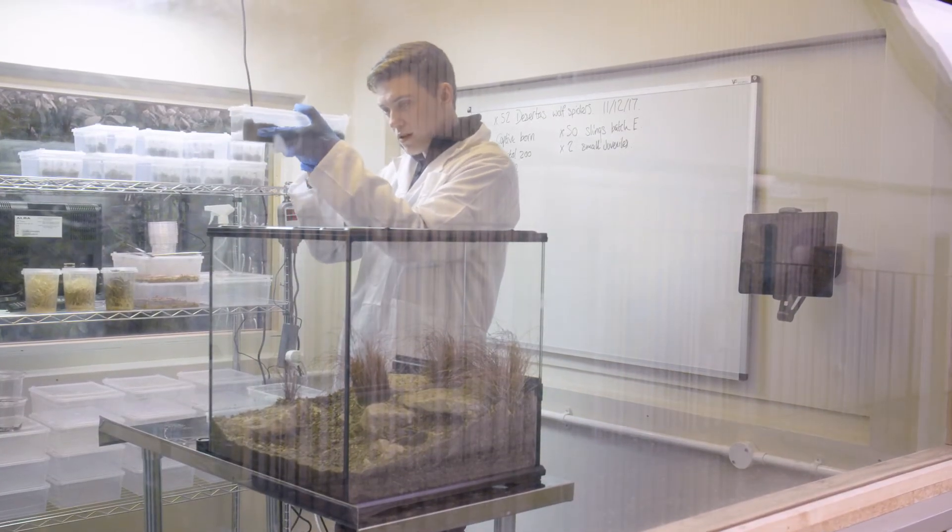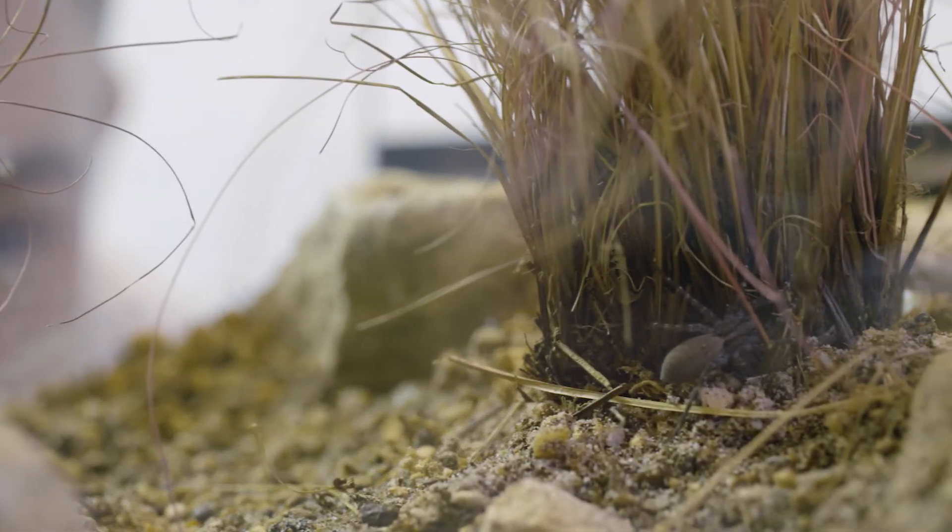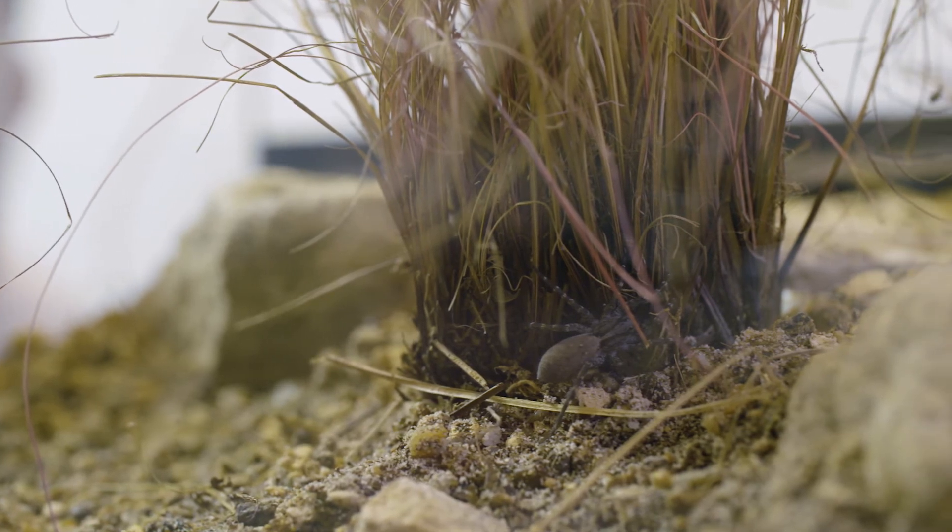Adult females have leg spans of up to 13cm, making them an incredibly striking species of wolf spider. Adults have really striking black and white bands around their legs and small bright red dots just either side of their mouths.